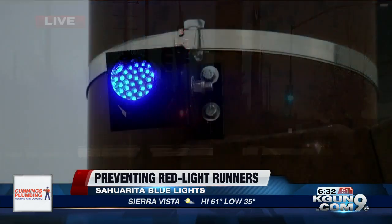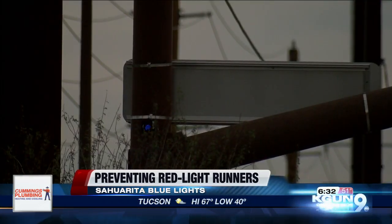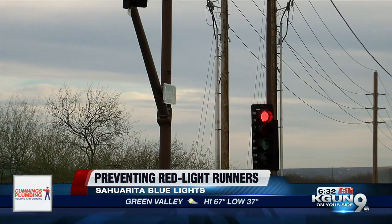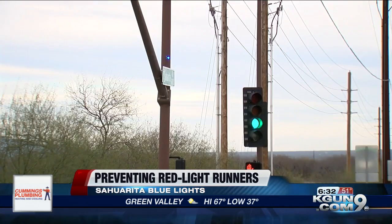Now, the only way this is effective, of course, is if there is an officer posted up nearby ready to catch that motorist who runs that red light. Sahurita officers who closely monitor these lights say the extra tool in their toolbox is really helpful.